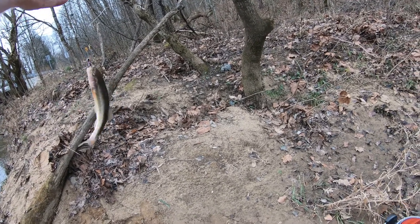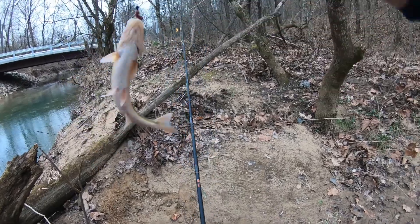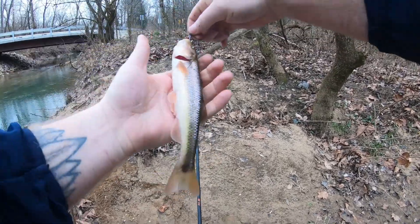Welcome everybody to the very first episode in the series called 'Let's Learn Fish.' The first fish we're going to look at is the creek chub.